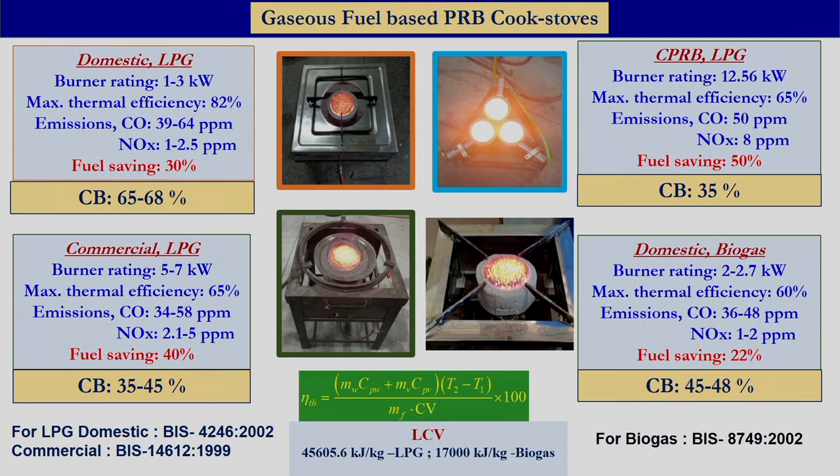The porous radiant burner developed for domestic cooking application of about 1 to 3 kilowatt has an efficiency of about 82 percent, which is 30 percent higher than the conventional stove available in the market. Besides that, this burner also reduces CO and NOx emissions by about 80 percent. We also developed the porous radiant burner for commercial cooking application having a power range of about 5 to 7 kilowatt, achieving fuel saving of about 40 percent compared to conventional burners in the market.